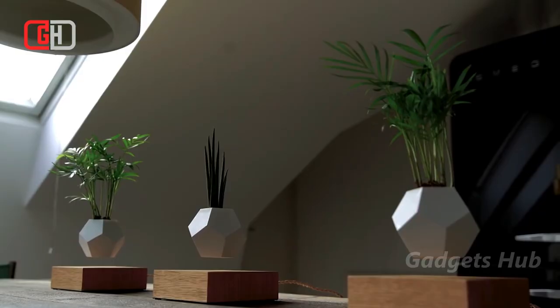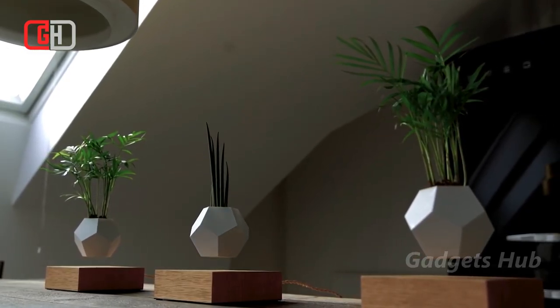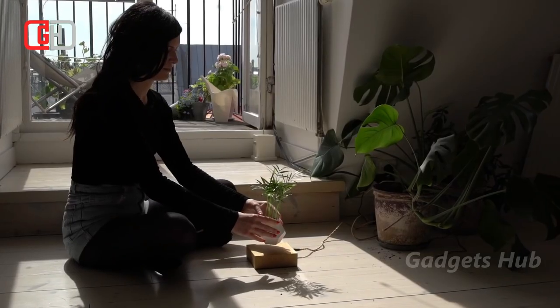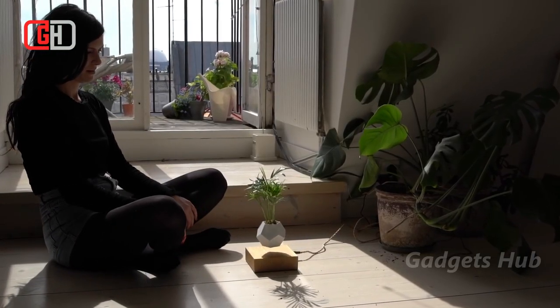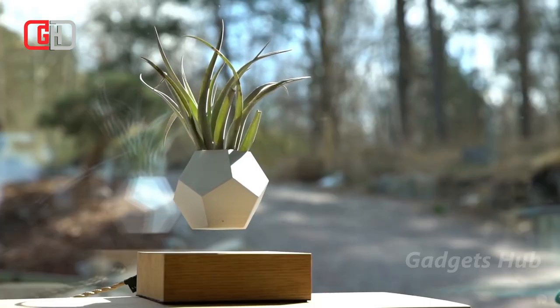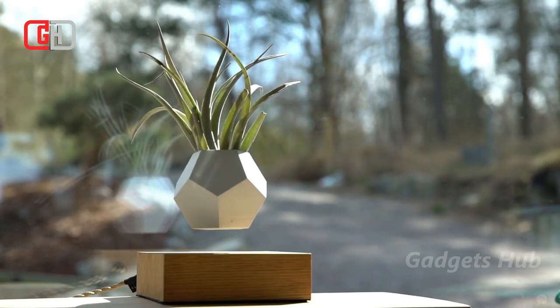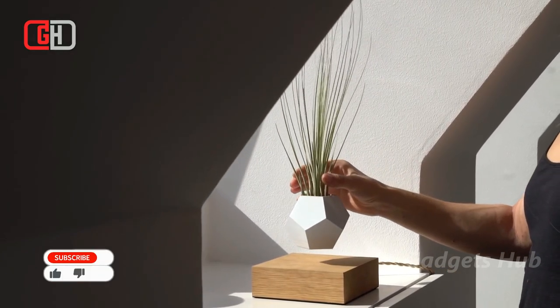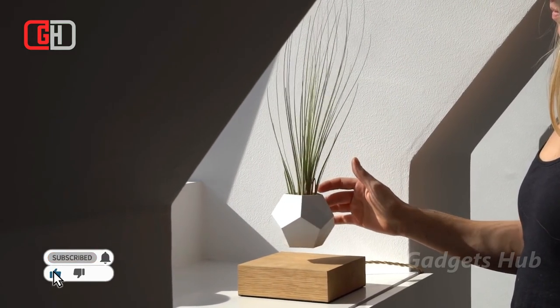Add some life to your space with the Life floating planter by Flyte. This zero gravity system puts your plants in midair so you can enjoy them from all angles. As Life suspends your plant, it slowly rotates in a circle. Life is compatible with air plants — those that are able to grow in the air. Complete with a wood base, the geodesic planter offers a modern twist to the natural environment.